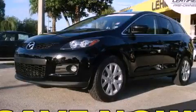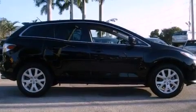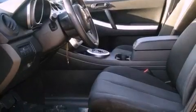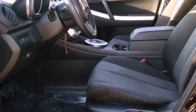This is a certified pre-owned 2008 Mazda CX-7, a car-like ride with space like an SUV. It has a 2.3-liter four-cylinder engine and a six-speed automatic transmission.